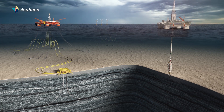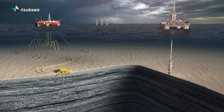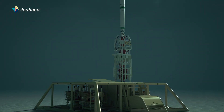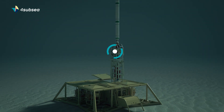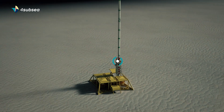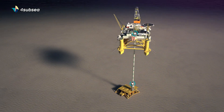Energy operators need to apply new technologies to increase production from existing facilities and optimise new assets. For the engineers and data analysts in 4SubSea, the Internet of Things has created new opportunities for delivering key decision support to oil and gas and offshore wind operators.